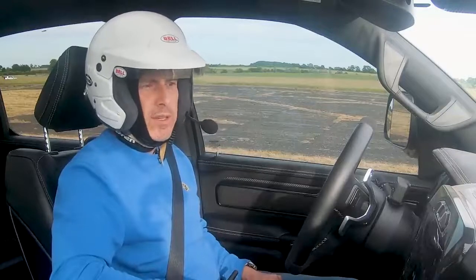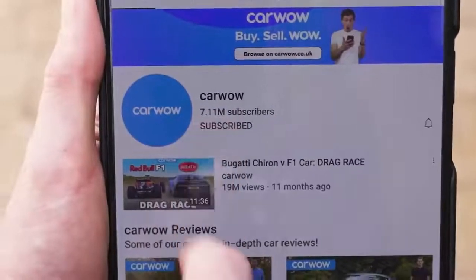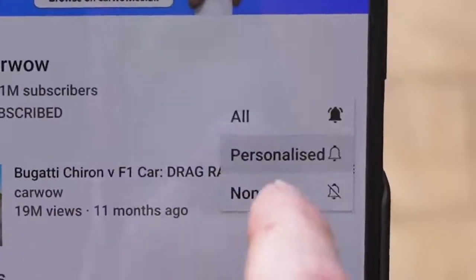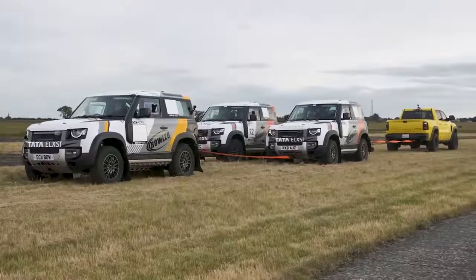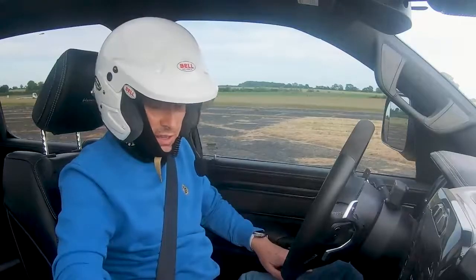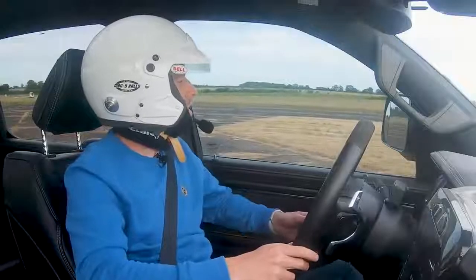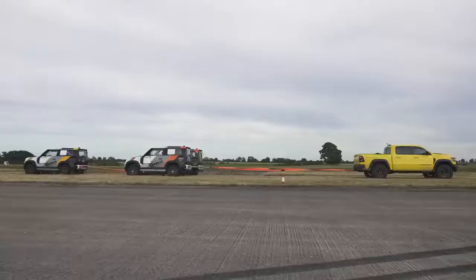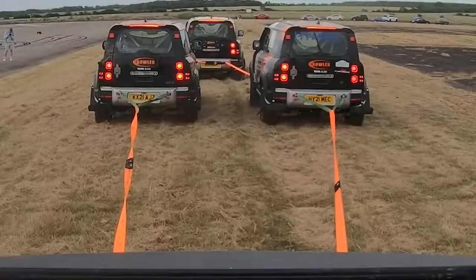Right, so stalemate. I think we need to add another Bowler to just make this conclusive. Let's do it. Now we have three Bowlers versus one Hennessy. If you enjoy videos like this, then please make sure you subscribe to this channel and hit the bell icon to turn your notifications on — that way you won't miss a single upload. Anyway, on with the tug of war. I'm just going to take the slack out of the rope now. This will be interesting — can they pull me? Okay, Bowler boys, I'm going to count it in — three, two, one, tug.